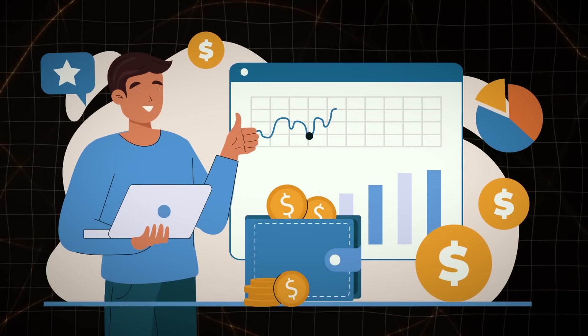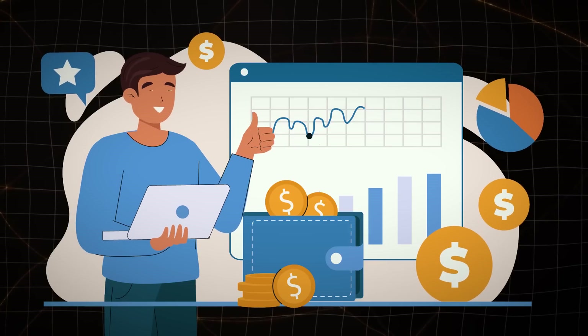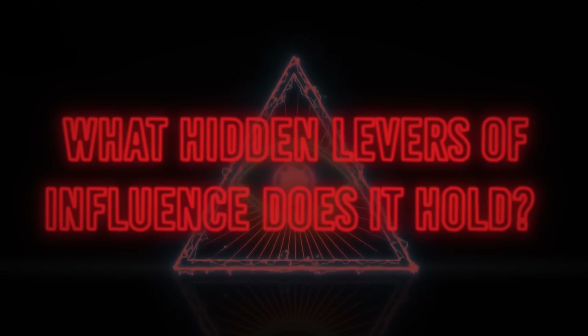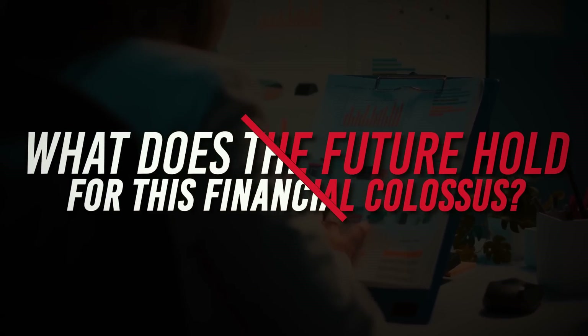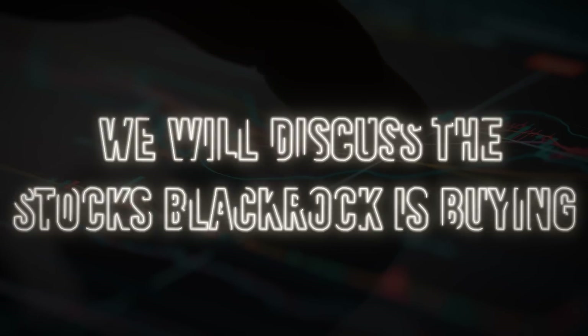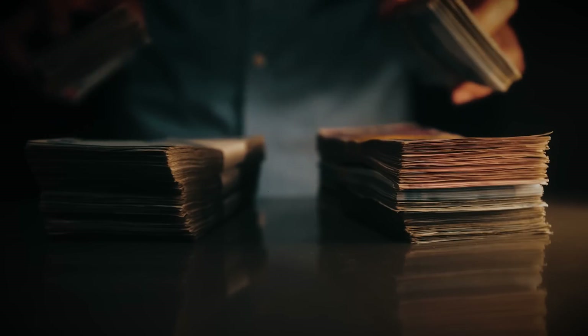Amid this tale of financial conquest, questions linger in the air. How did BlackRock rise to such staggering heights? What hidden levers of influence does it hold? And what does the future hold for this financial colossus? Well, that's not the purpose of today's video. Instead, we're going to discuss the stocks that BlackRock is buying, and how we can benefit from this selection of stocks and earn a handsome return.